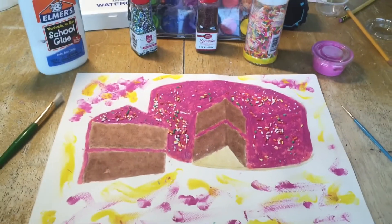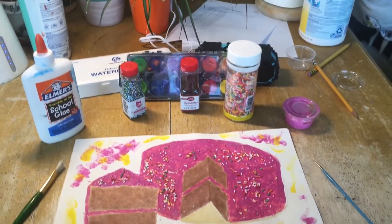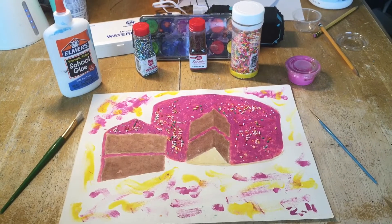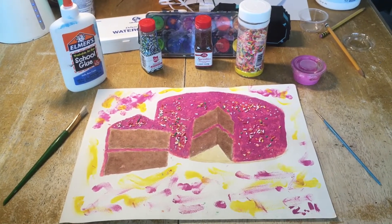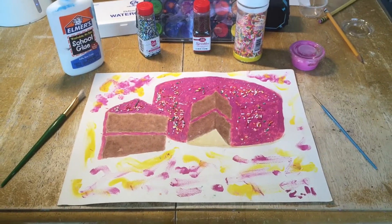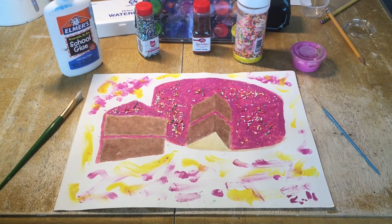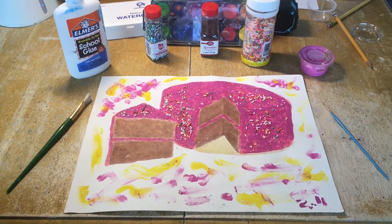I wanted to talk about what this is all about today. Besides the hit show, the Great British Baking Show, we wanted to talk about a local artist known for doing pies and cakes and things of that nature — Wayne Thiebaud. He is a local artist who went to school here and spent some time in the military in this area.